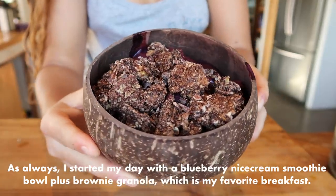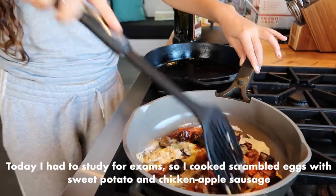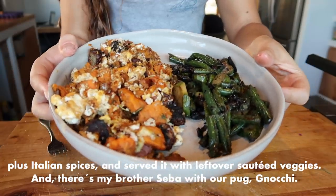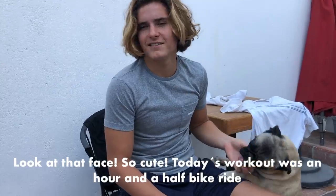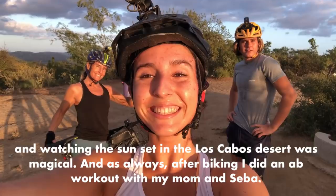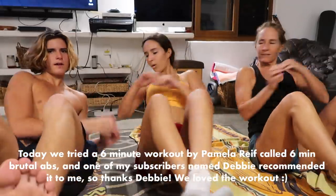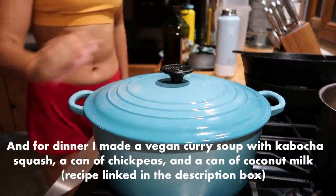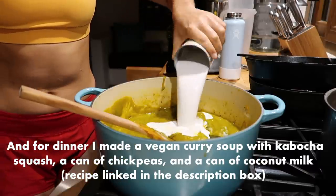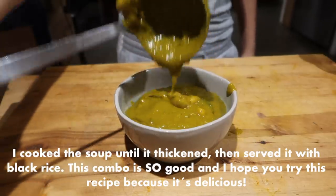On to day four, Wednesday — and since you've been wanting a video in Spanish, I'm going to voice over this day in Spanish. Como siempre, empecé mi día con un smoothie bowl de moras con granola de brownie, que es mi desayuno favorito. Y hoy tenía que estudiar para varios exámenes, entonces cociné unos huevos revueltos con camote y salchicha de pollo y manzana, y especias italianas. Los serví con los vegetales salteados que hice ayer. Nuestro ejercicio de hoy fue andar en bici de montaña por una hora y media, y ver el atardecer en el desierto de Los Cabos fue mágico. Después de andar en bici, hice una rutina de abdomen con mi mamá y Sebas — un video de seis minutos por Pamela Reif llamado Six Minute Brutal Abs, recomendado por una subscriber llamada Debbie, y nos encantó. Para la cena, hice una sopa curry vegana con calabaza cabocha, una lata de garbanzos y una lata de leche de coco, cocinada hasta que se puso cremosa y servida con mucho arroz negro.